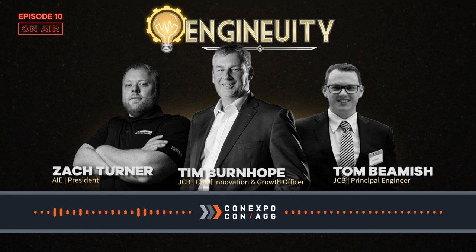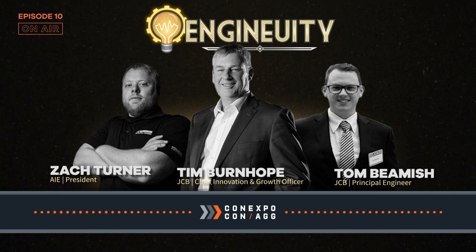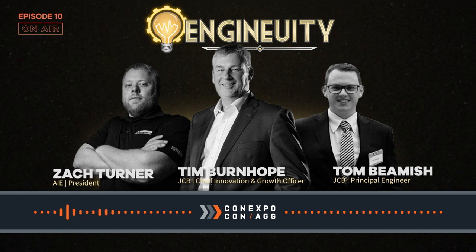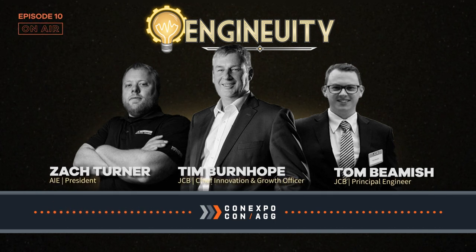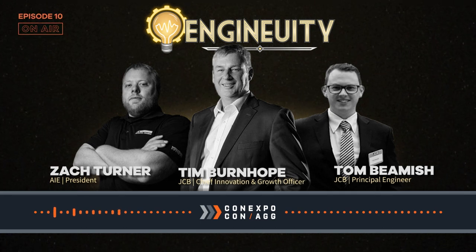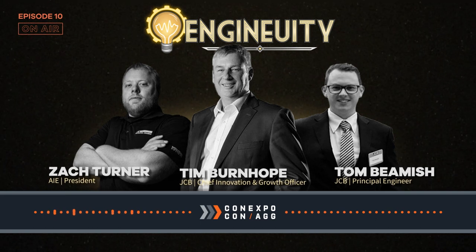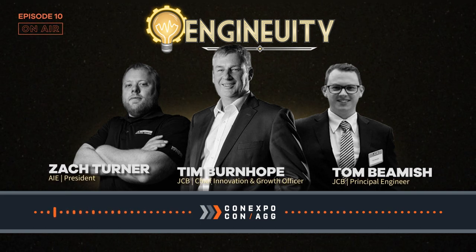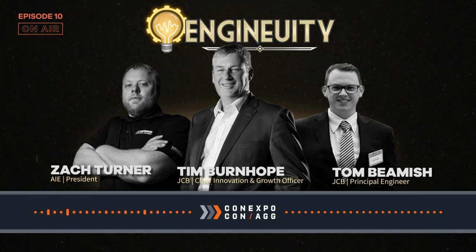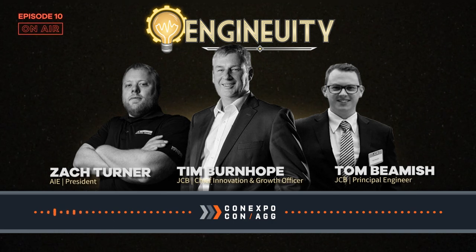Hey everyone, this is an episode we recorded at Con Expo 2023 with JCB. It's our first episode going into 2023 after a little bit of a hiatus over the winter break. We were very excited to meet with JCB and get some hands-on time with their hydrogen engine. The focus of this interview is really about the specific engine technology and development JCB had been doing. Here's Tim Burnhope and Tom Beamish with JCB to help us understand the hydrogen engine.